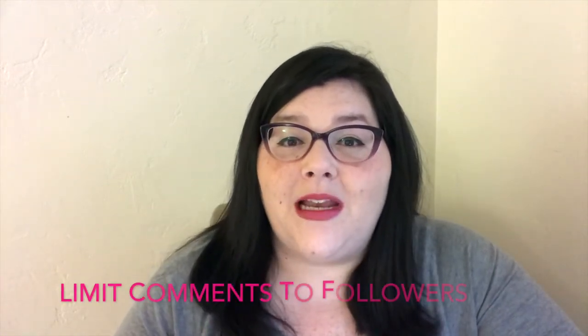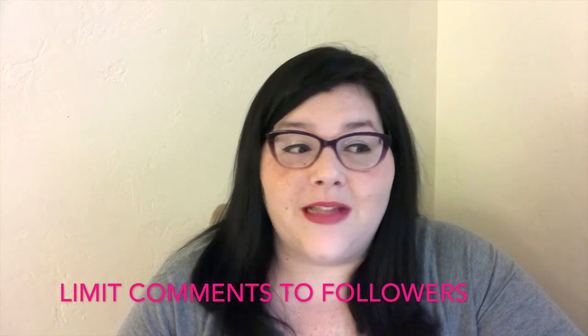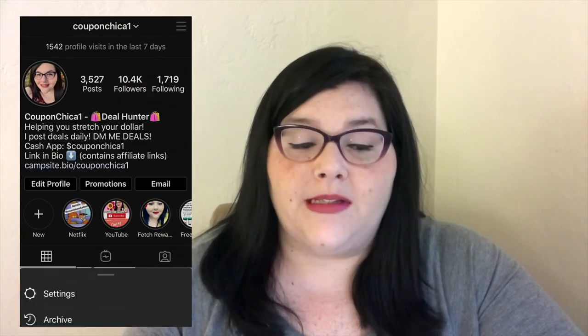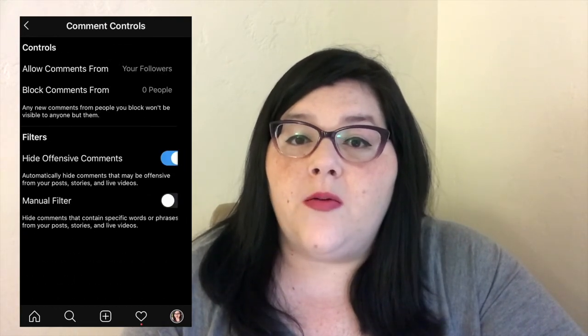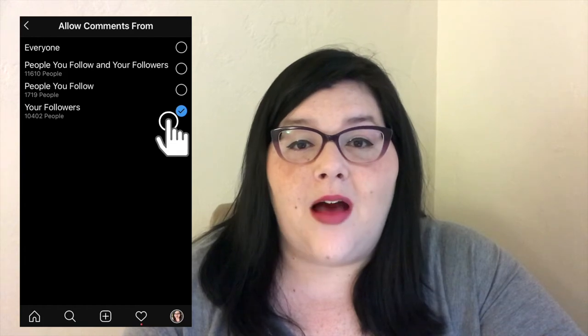Another tip I have is to limit comments to only your followers. That way you get rid of some of the nasty comments people leave, and you have only your followers commenting. It's also a way to promote — 'Follow me because that's the only way you'll be able to comment.' I did a post letting everyone know when I changed my settings, and I'll put a video here on how to change your settings.